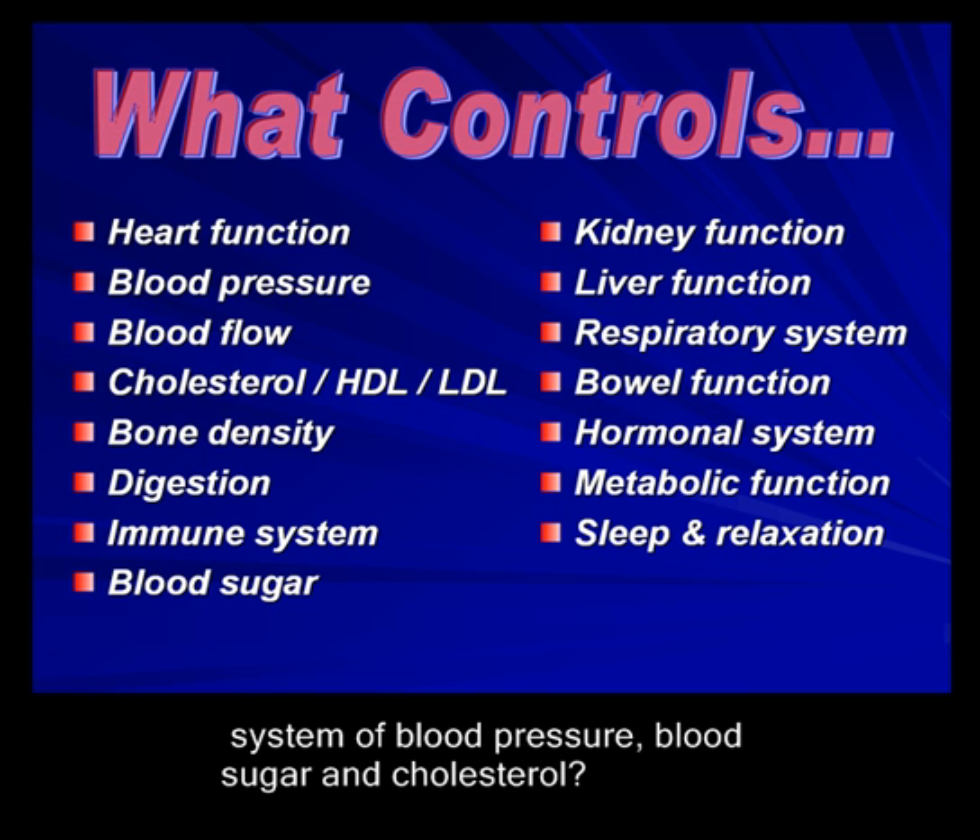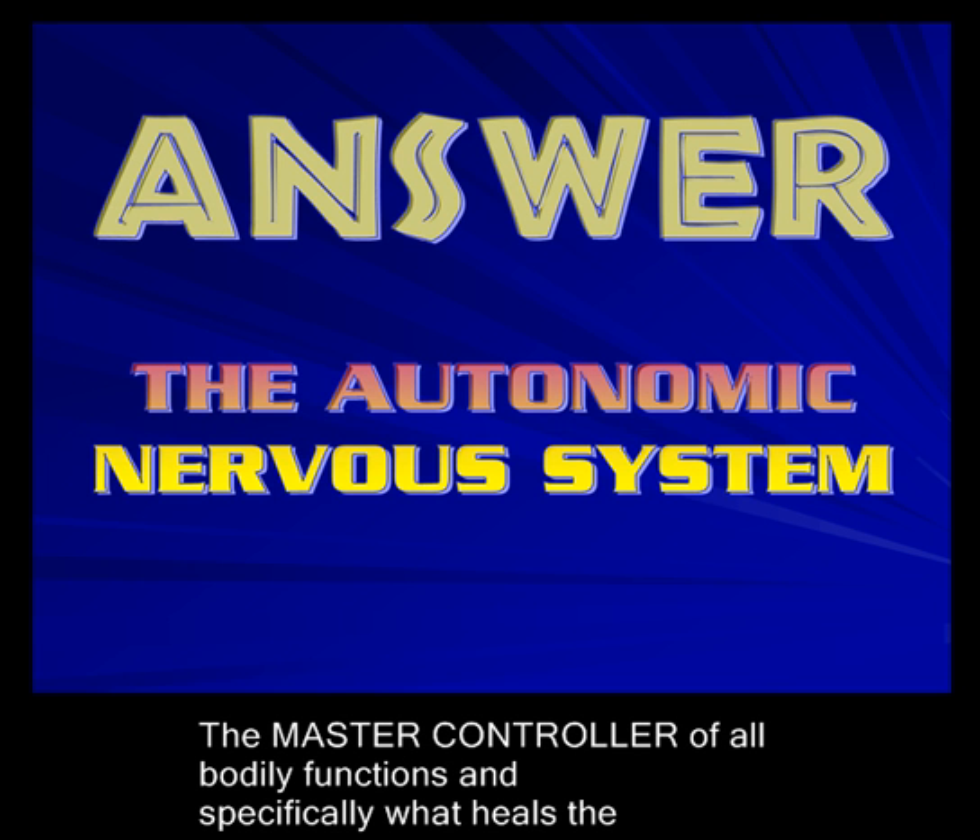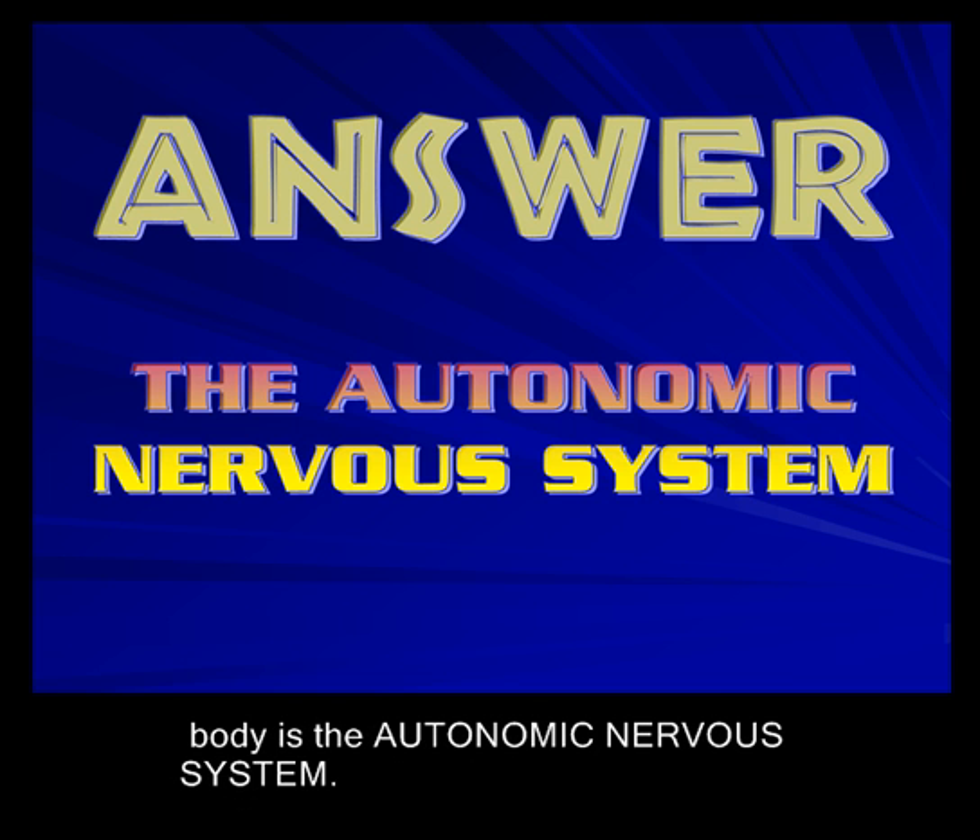Wouldn't it be better to check the controlling system of blood pressure, blood sugar, and cholesterol? The master controller of all bodily functions, and specifically what heals the body, is the autonomic nervous system.